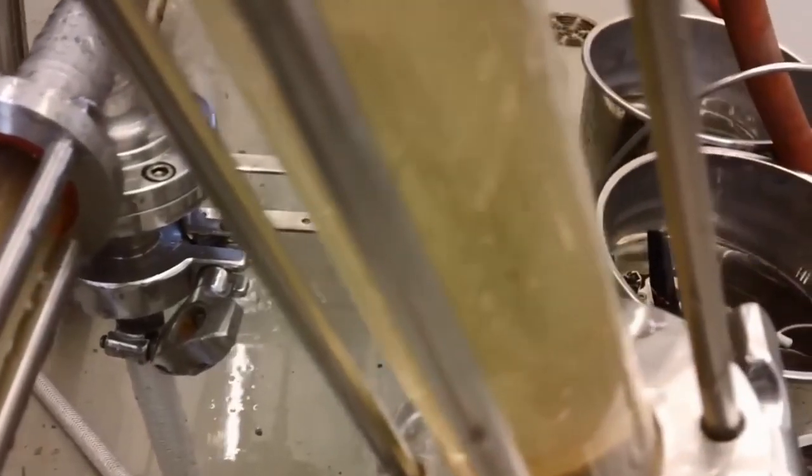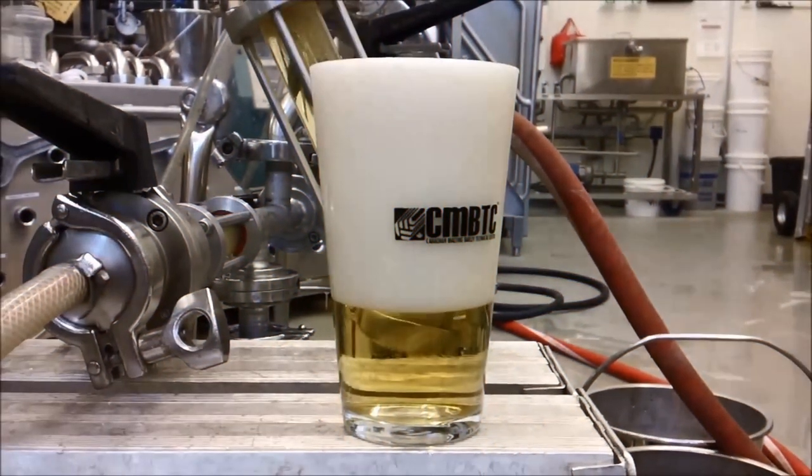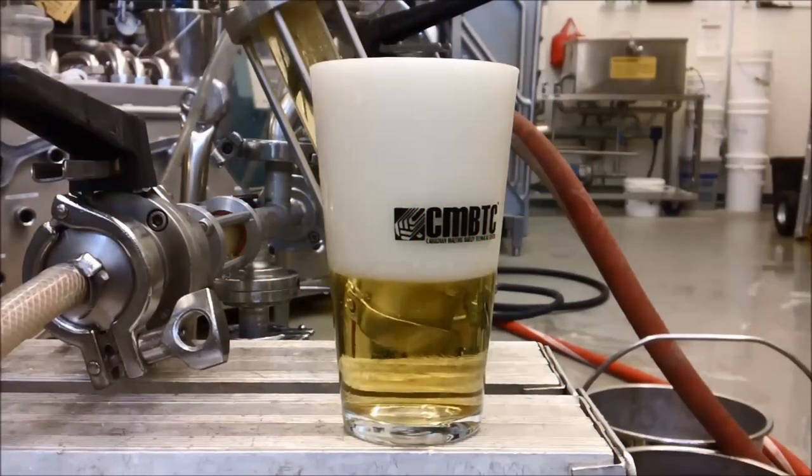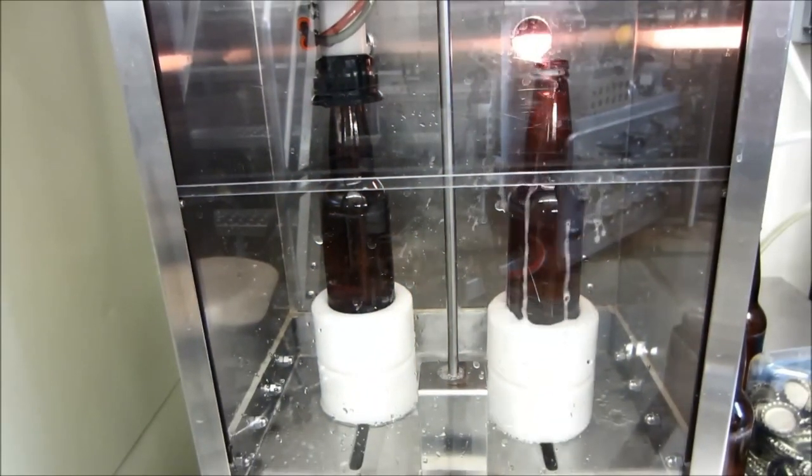The carbonation level is important for the flavor and mouthfeel of the beer, and also helps preserve it and prevent it from becoming stale. Corona beer is typically carbonated at a level of 2.7 volumes of CO2, meaning 2.7 milliliters of carbon dioxide are dissolved in every 100 milliliters of beer. The finished beer is then packaged into bottles, cans, or kegs, ready to be distributed and enjoyed by customers.